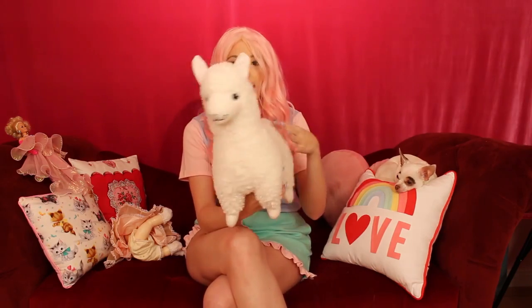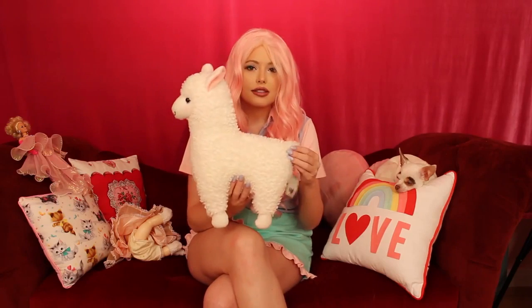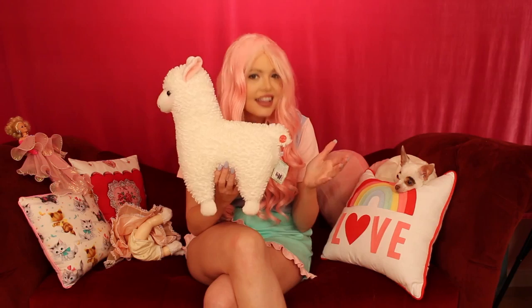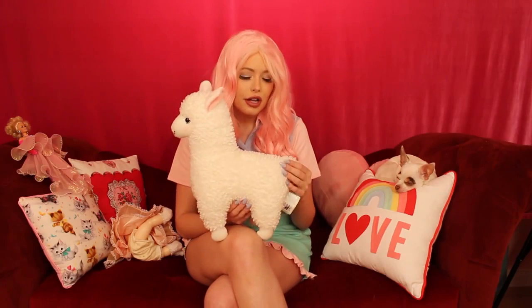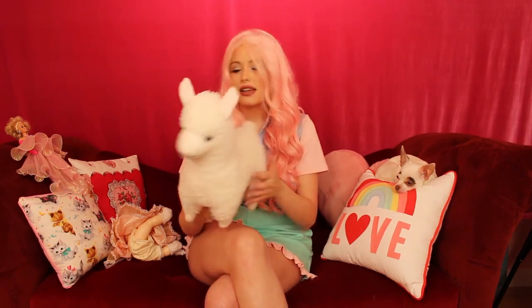One more thing from the Japanese haul — this little lamb. He's so cute. I love you, little llama! And he talks. How cool is that? My boyfriend actually speaks fluent Japanese — he took it as a class in high school — but he can't even translate what the lamb says because it's so fast. It's just so cute and I love it.